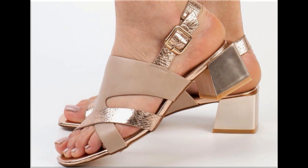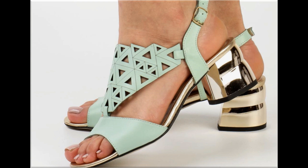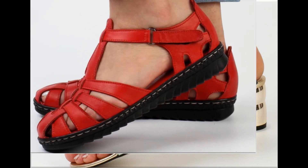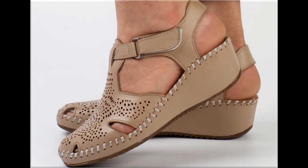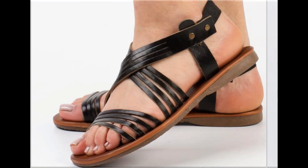Different age groups find attraction in beautiful flat, mid, low, and long heel sandals. Mid and low heel sandals are best for casual wear activities, while long heel footwear is best for parties, functions, and wedding occasions. This is one of the best collections for casual wear, formal wear, office wear, and party wear.